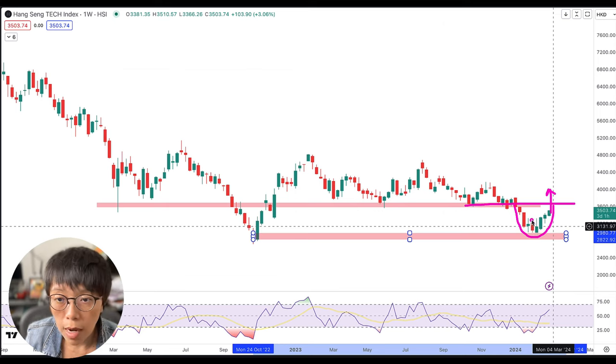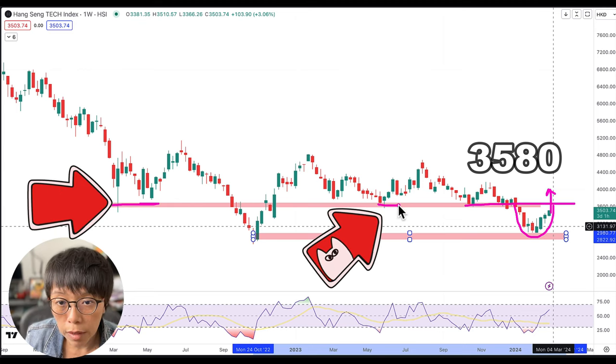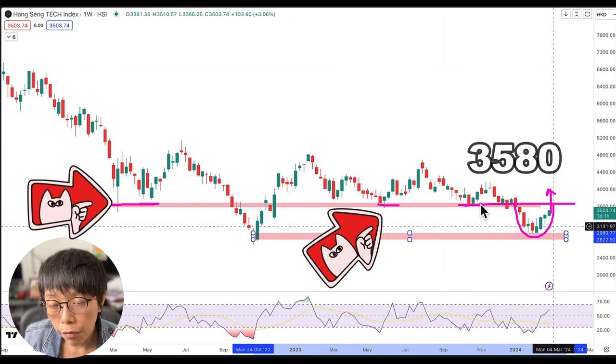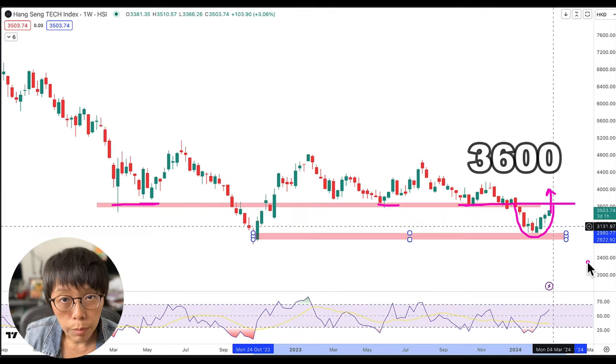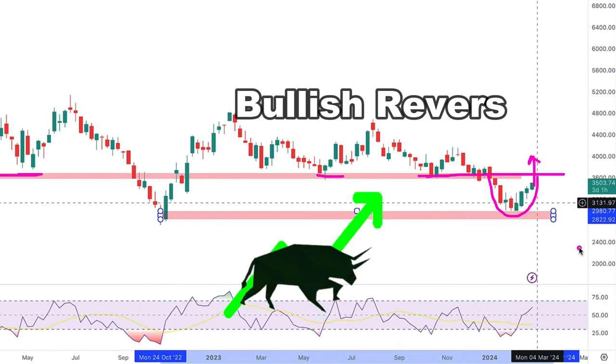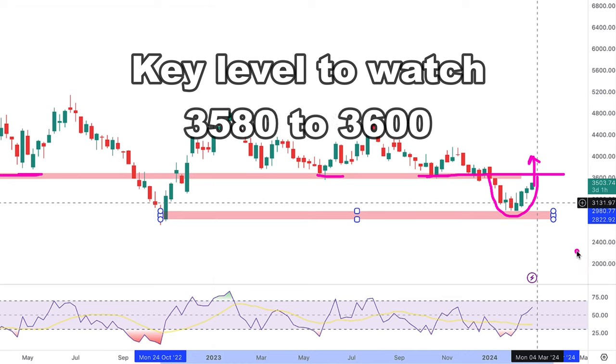In this case, the key level for Hang Seng Tech would be 3580, which is the previous low. You can just round it up to 3600. If Hang Seng Tech can close above 3600, then this would set it into a bullish mode — a bullish reversal technically. So the key level to watch for Hang Seng Tech is 3580 to 3600.